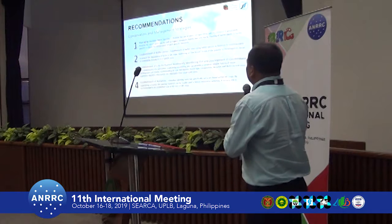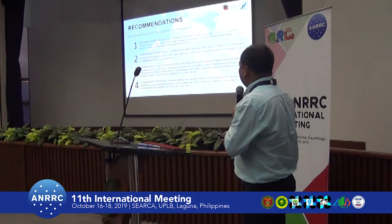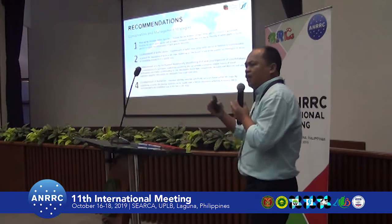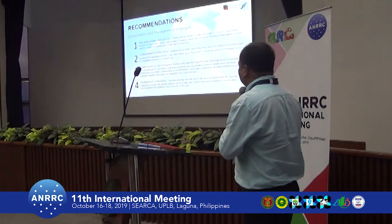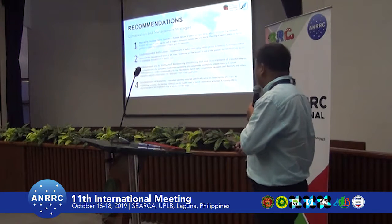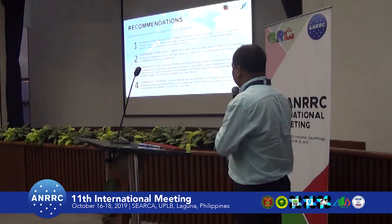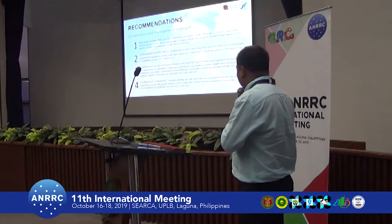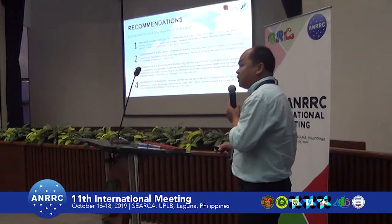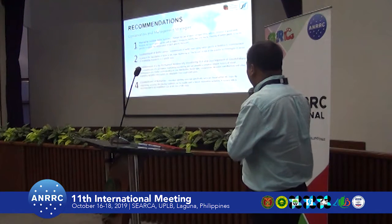For conservation and management strategies, we recommend the management of invasive alien species, establishment of buffer zones, and monitoring of forest dynamics. We also recommend the establishment of a two-hectare biodiversity monitoring area and the establishment of nurseries for future restoration efforts.